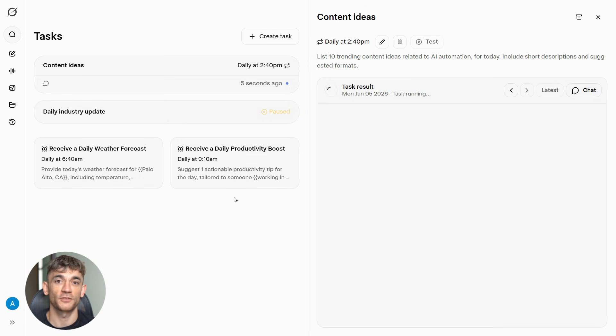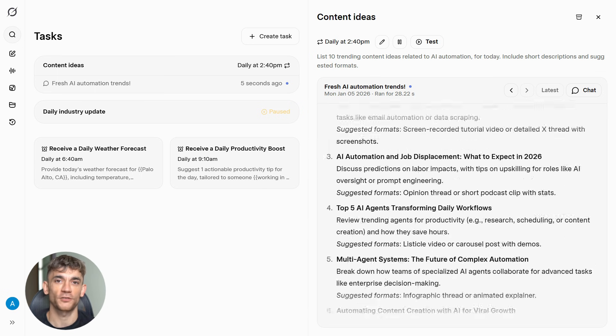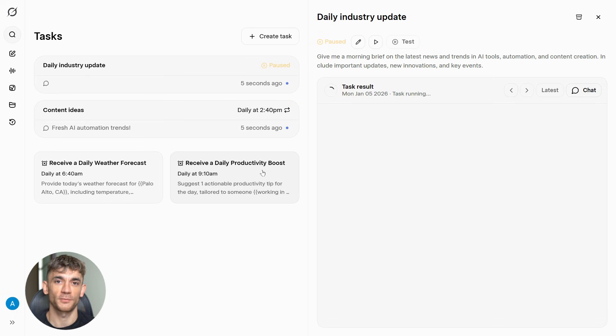If you're a creator, automate content research — every morning you wake up to a list of trending topics in your niche, never running out of content ideas. If you're an analyst, automate topic monitoring and get updates on news and sentiment without watching screens all day. If you're building a business, automate competitive tracking and know what your competitors are doing before they make moves. Most people won't actually set this up — that's your advantage.